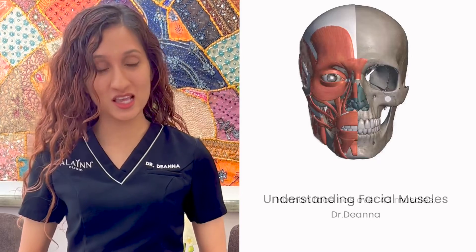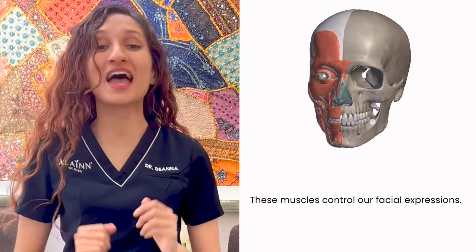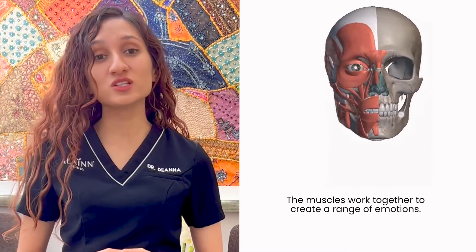Hey everyone! Today we're going to talk about the muscles that control our facial expressions. The human face has over 43 muscles that are responsible for controlling the various movements and expressions. These muscles are connected to the bones in the face and work together to create a range of emotions.